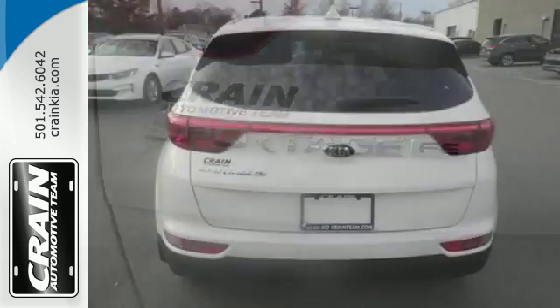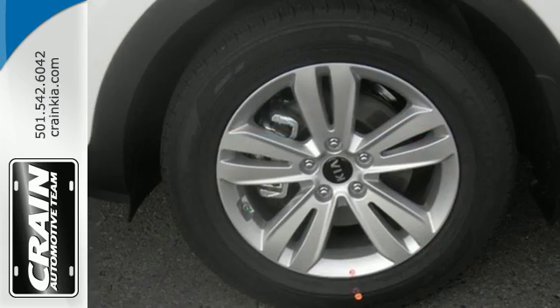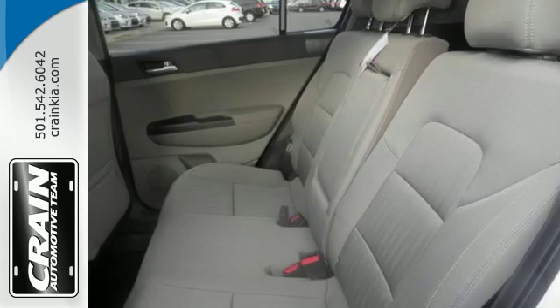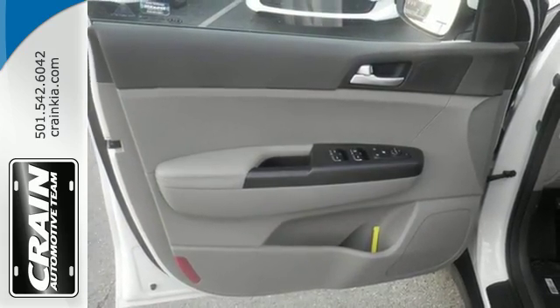To help with the ever-changing errand list, you have Bluetooth wireless technology and the 60-40 split folding rear seat back with 7-step recline. It also includes a rear camera display, USB auxiliary input jack, multi-function steering wheel, and 12-volt power outlet to make every drive a convenient one.